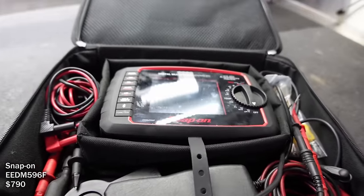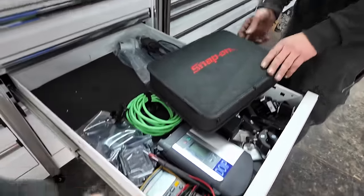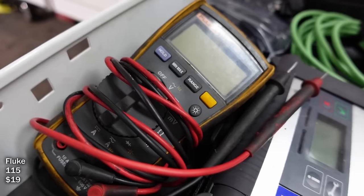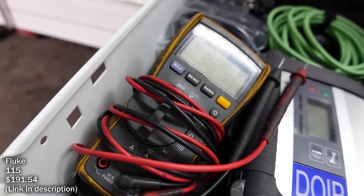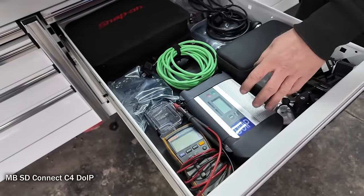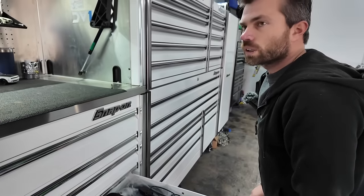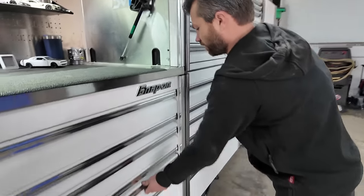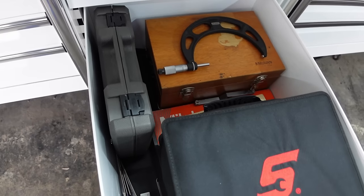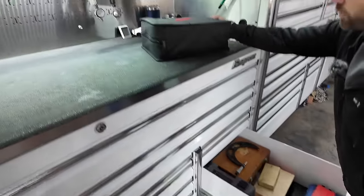There's a little Bluetooth BMW scanner that connects to your phone. There's a large-screen voltmeter — the big screens are a huge plus. I also have a Fluke — if I'm just doing something quick and checking volts there's no need to pull out the bigger one. This Mercedes scan tool hooks to a laptop and gives factory-level diagnostics. This case holds the scan tool plus measuring tools.